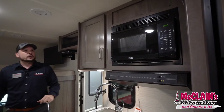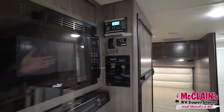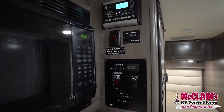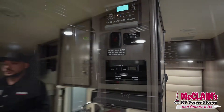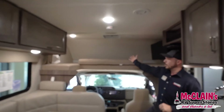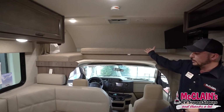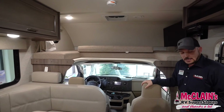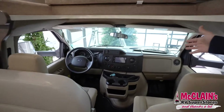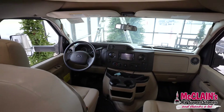Making our way around the corner, you can see our convenience center where we have all of our controls for the generators, the holding tanks, the water heater, water pump, and your solar panel charge control. Up above, we have the large bunk — almost a full queen size bed up top. And then we have our traditional Ford cab with an LCD monitor screen that allows you to see the backup camera and the side view cameras mounted on your mirrors outside.